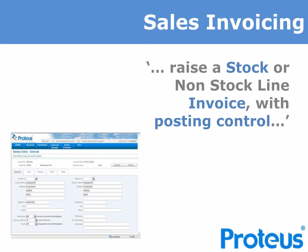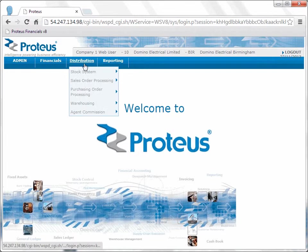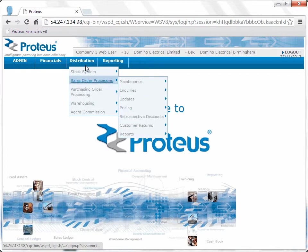Let's start our demonstration by showing some of the Sales Invoicing functionality. The Sales Invoicing module allows you to raise a stocked or non-stocked line invoiced to the customer and post these to the Sales Ledger. We will find Sales Invoicing entry as part of the distribution suite on this menu, but you can set it up however you like. The drop-down menu will show us the options and we will go into Sales Order Processing. As we hover over the menu, either going down or to the right, we will get the option that we need.